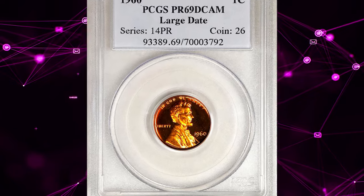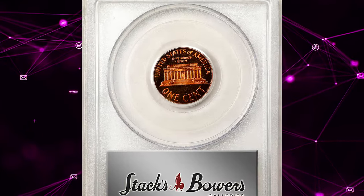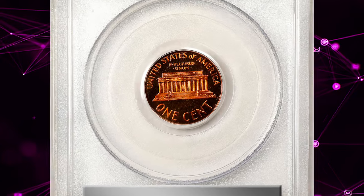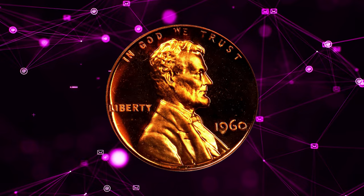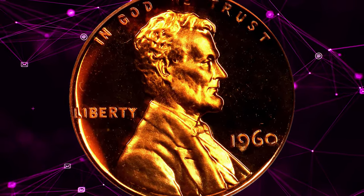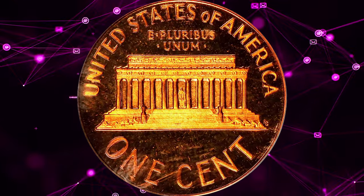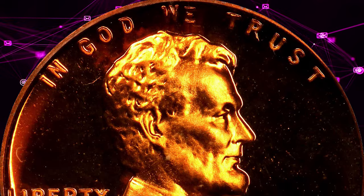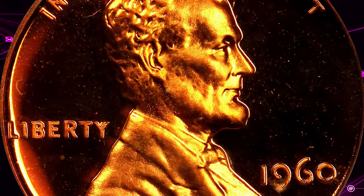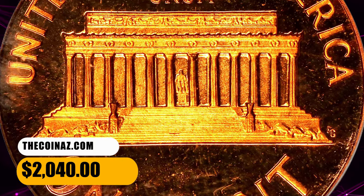Number 6. This is the 1960 Proof Lincoln cent with large date, graded as PR69 Deep Cameo by PCGS. According to Stack's Bowers, vivid, virtually pristine surfaces deliver intense medium orange mint color and a boldly cameoed finish. While the large date is the more plentiful variety of the Proof 1960 Lincoln cent, examples such as this that approach numismatic perfection are remarkable condition rarities. It was sold for $2,040.